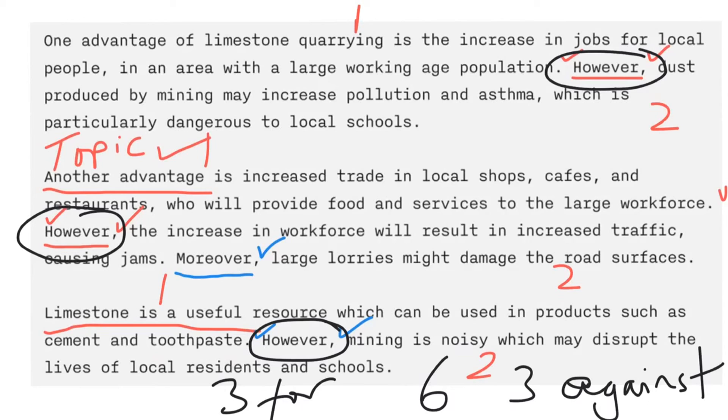So there you go — easy as could be, I hope. Sorry about my appalling handwriting, but I hope approaching this question like an English student will help you get 100%.